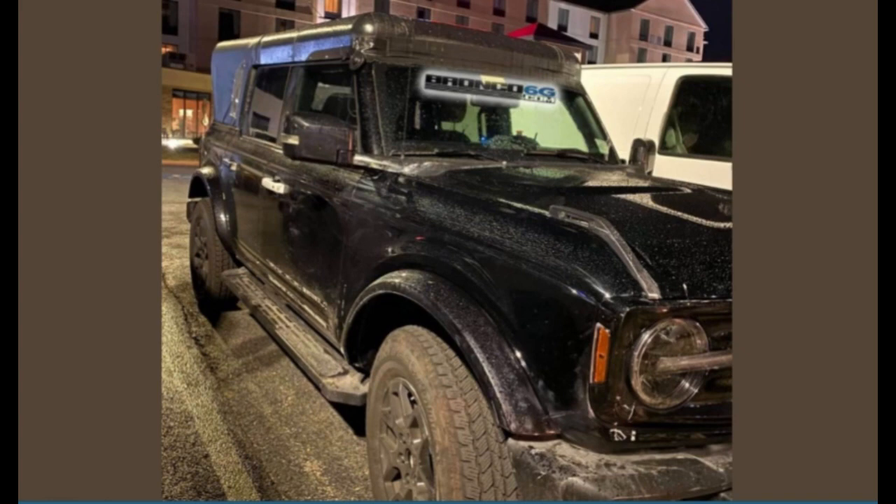The Ford Bronco initially came to be in 1966 and went through several generations before being discontinued in 1996. The Bronco returned in 2021 as a mid-sized sports utility vehicle. It has such a rich history, and that's what makes it awesome.